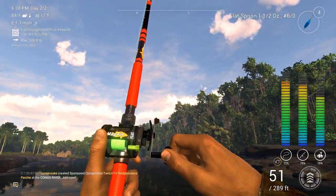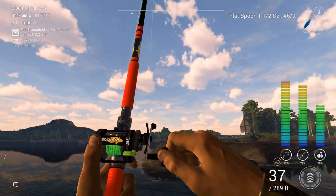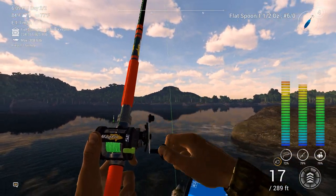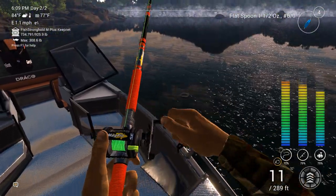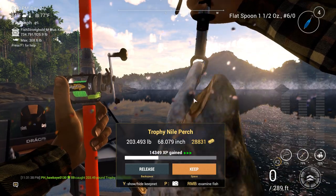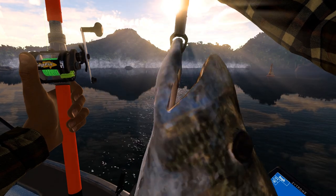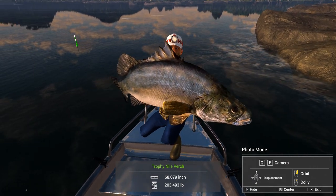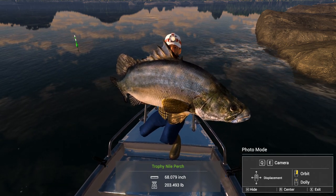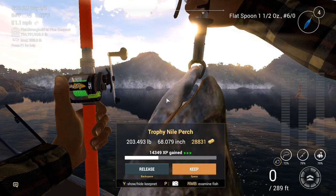The only problem is you fill up your keep net really fast. That means you have to advance to the next day. Sometimes you can fill that thing up so quick that you've still got a cooldown period to go. Another trophy — he's not nearly as big as the last one, 203 pounds, but the other one was 267. Still not a small fish by any means. I think I've got better lighting here — you can actually see my face a little bit.